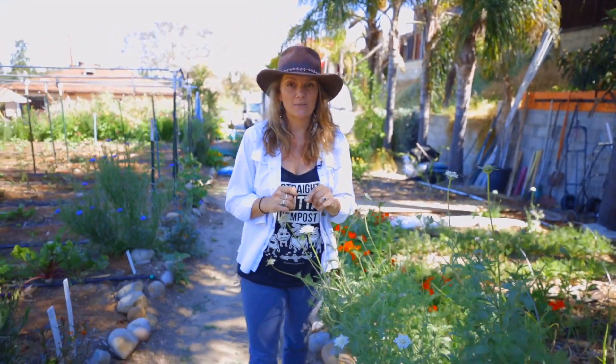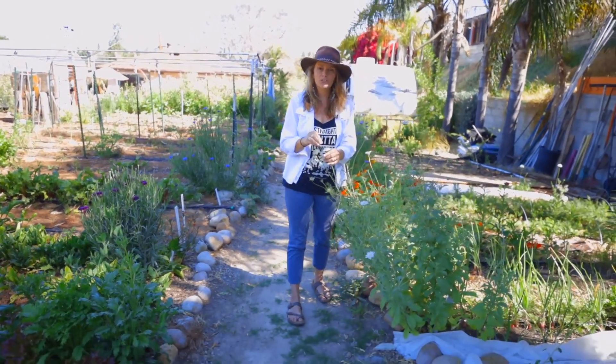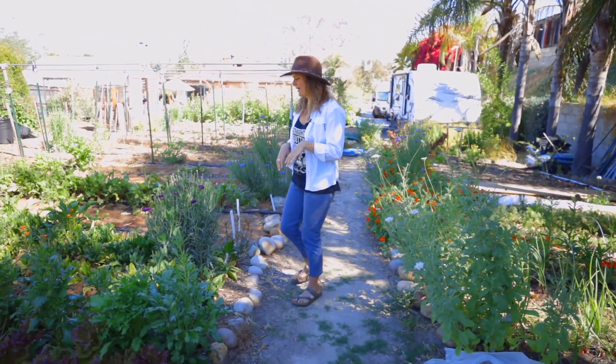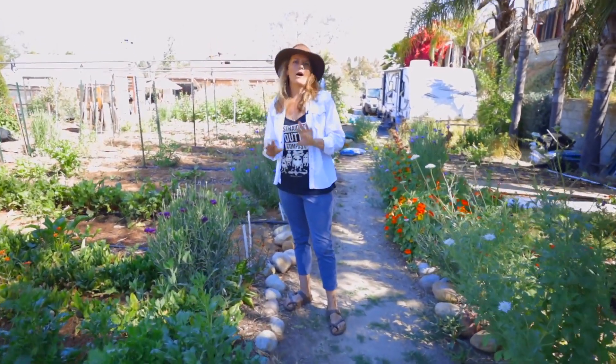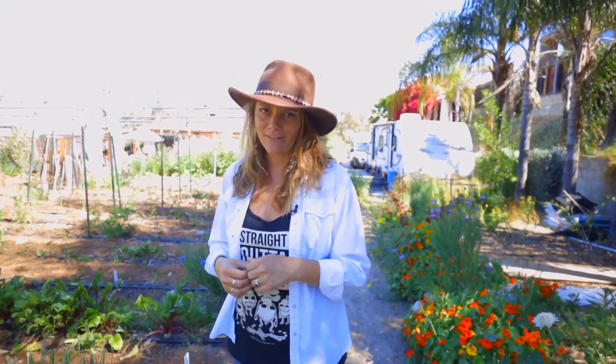It's super easy to start from seed, very easy to transplant, and it comes in tons of different colors and different bloom shapes. Another one that I'm really excited about is a good old-fashioned wildflower. My mom grew it in her garden, my grandma grew it in her garden, and I've overlooked it for years — but not anymore.